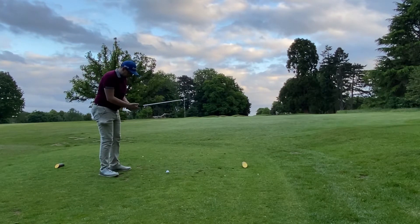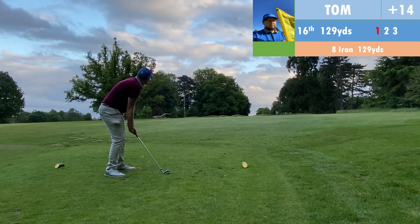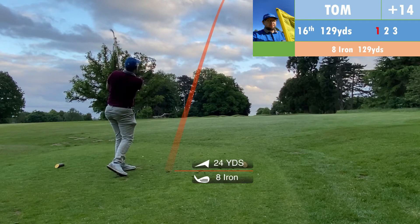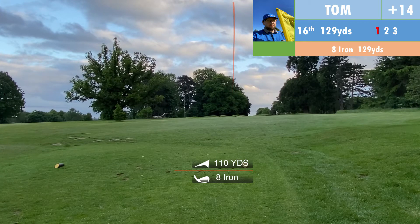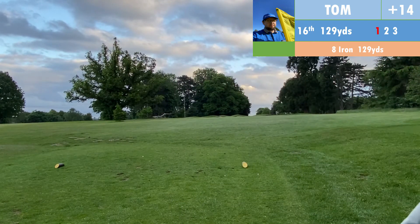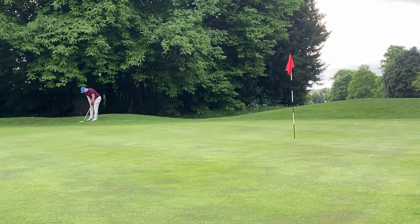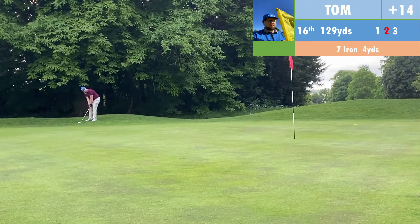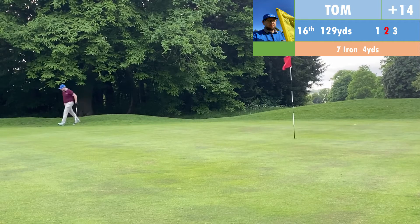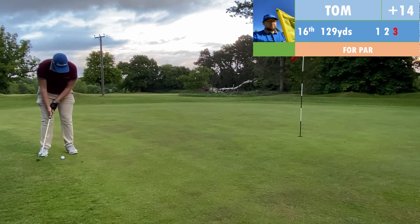On to hole six, a par three with my 5 hybrid in hand. Caught that one a bit heavy — it turned right to left on its travels. Didn't think it was a good result, but when I got up there the ball was on the front of the green, a chance for a birdie. I paced the first putt okay — only about a foot short, just a little bit right. But I didn't hit the second putt hard enough. It's another bogey, but at least we're back level to my handicap.